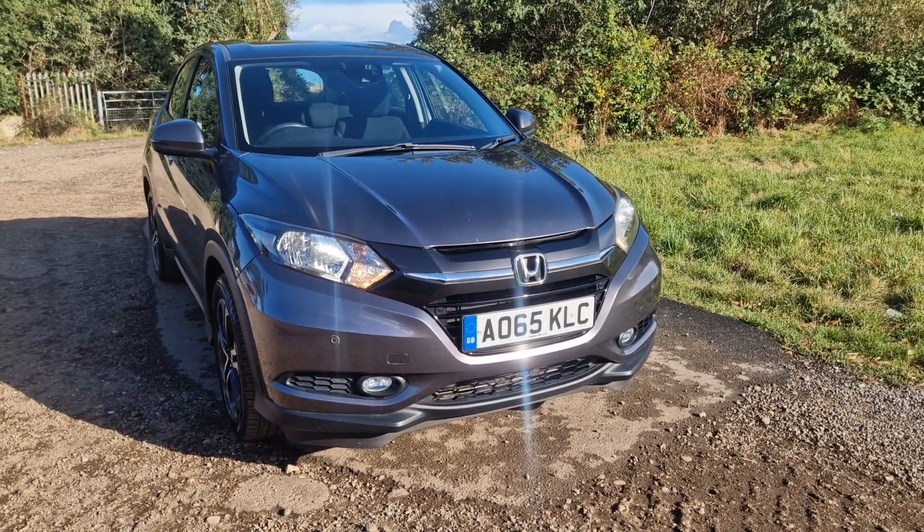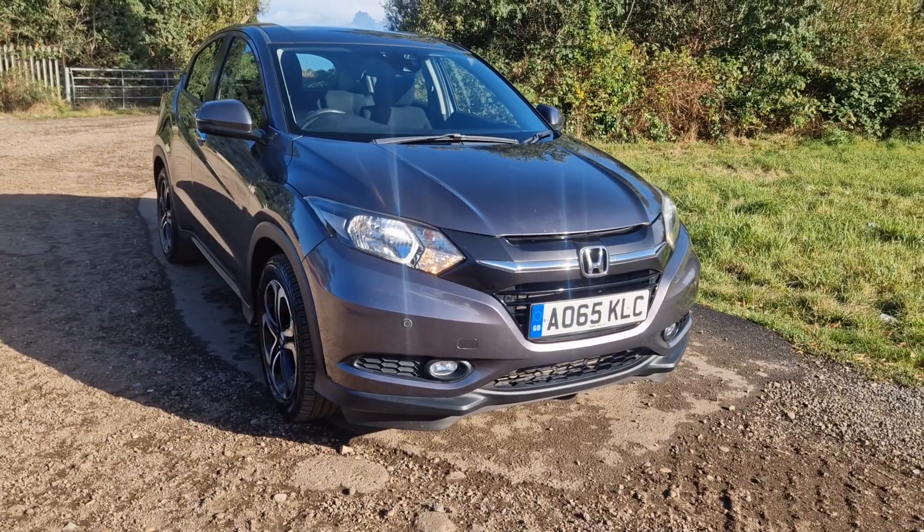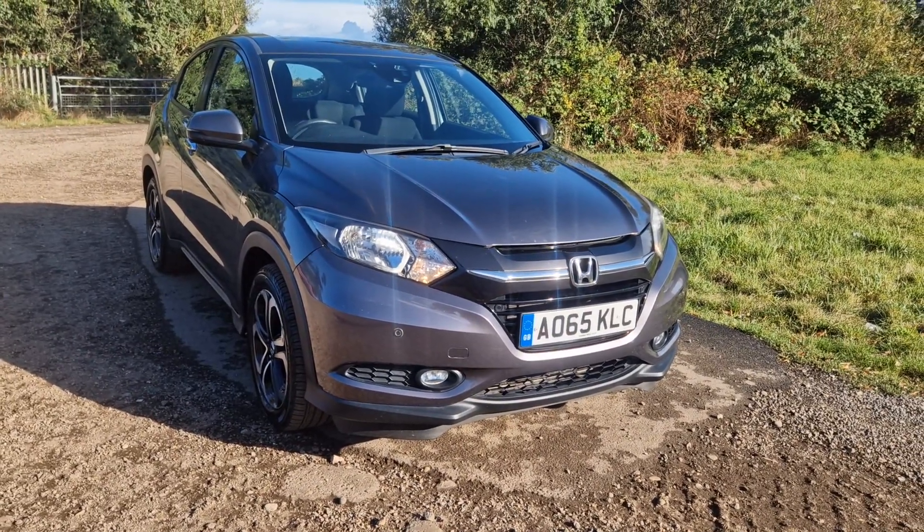Hi there, thanks for watching the video of this really nice little Honda HR-V 1.6 diesel. So where do I start with this one? It's a lovely little car.